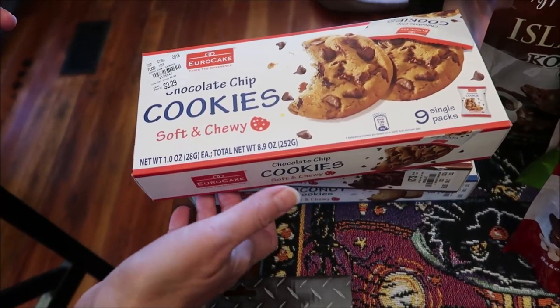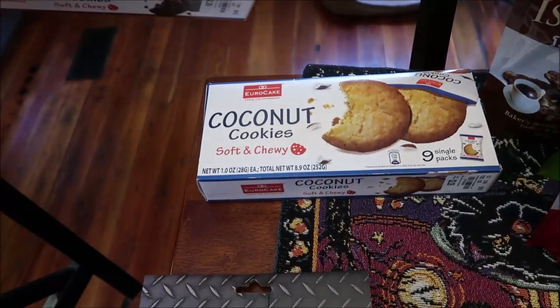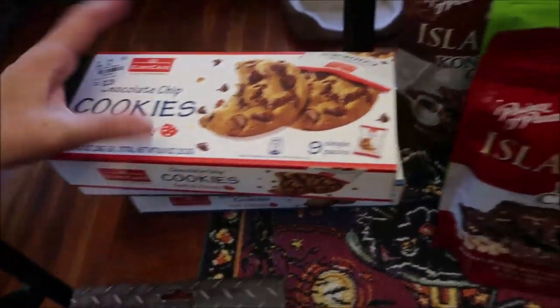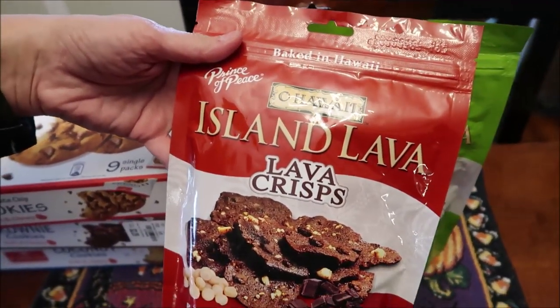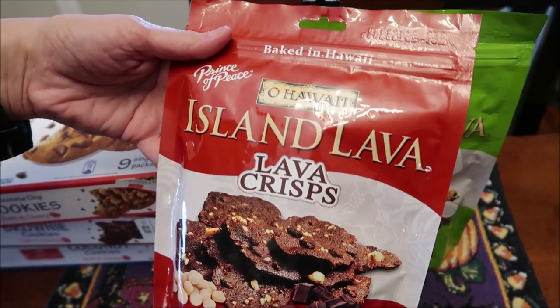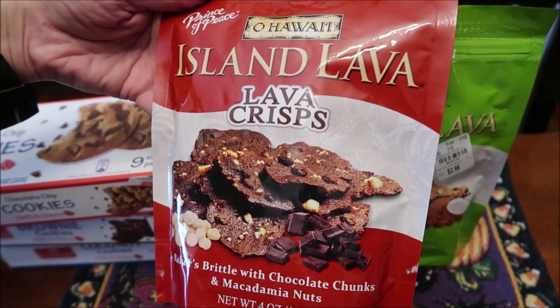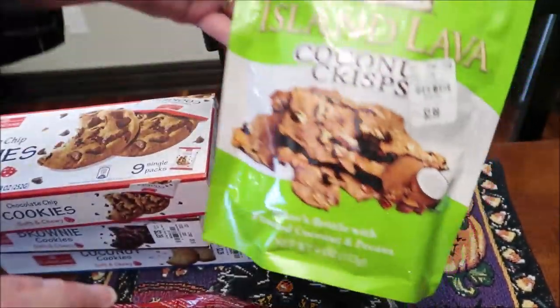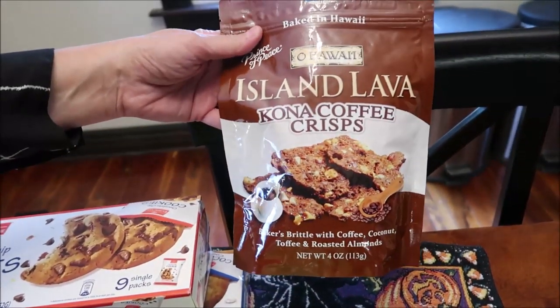The Euro Cake comes in chocolate chip cookies, brownie cookies, and coconut cookies. Then I found these — they're made in Hawaii, called Lava Crisps Island Lava. This is the baker's brittle with chocolate chunks, and then there are also coconut crisps and Kona coffee crisps, all baked in Hawaii.